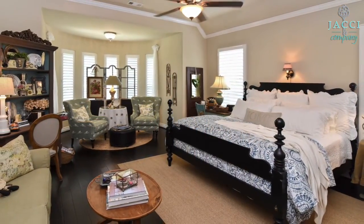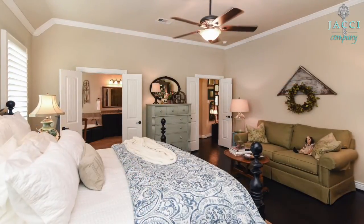The oversized master bedroom includes wood floors, crown molding, and lots of natural light.